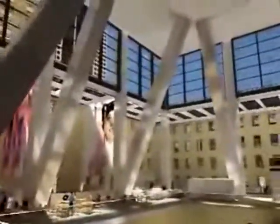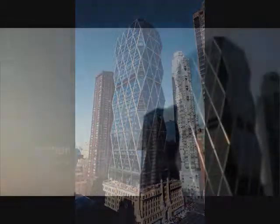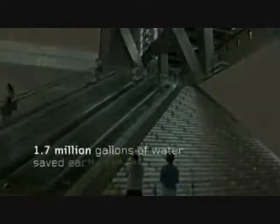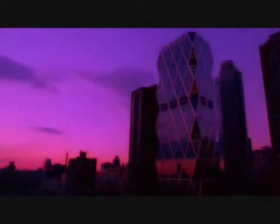Hearst Tower aimed at gold designation from the United States Green Building Council's Leadership in Energy and Environmental Design program, becoming New York City's first LEED Gold skyscraper. For New York, the benefits include a significant reduction in pollution and increased conservation of the city's vital resources. And for Hearst employees, it means a healthier, more inviting, and more productive environment.